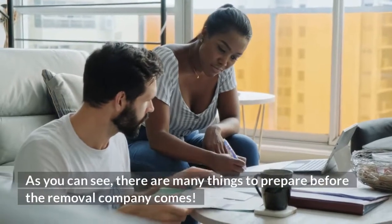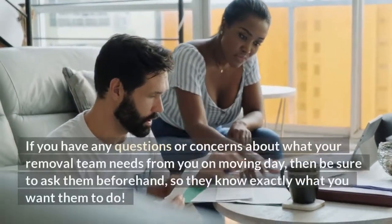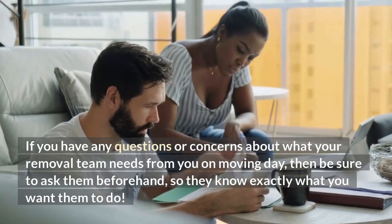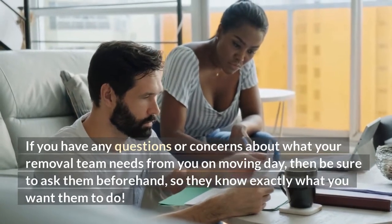As you can see, there are many things to prepare before the removal company comes. If you have any questions or concerns about what your removal team needs from you on moving day, then be sure to ask them beforehand, so they know exactly what you want them to do.